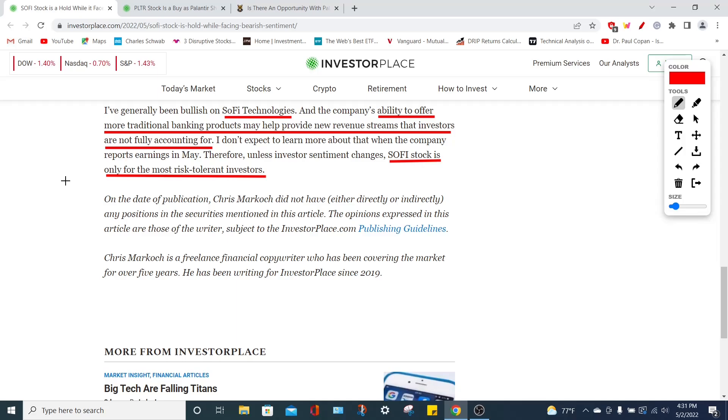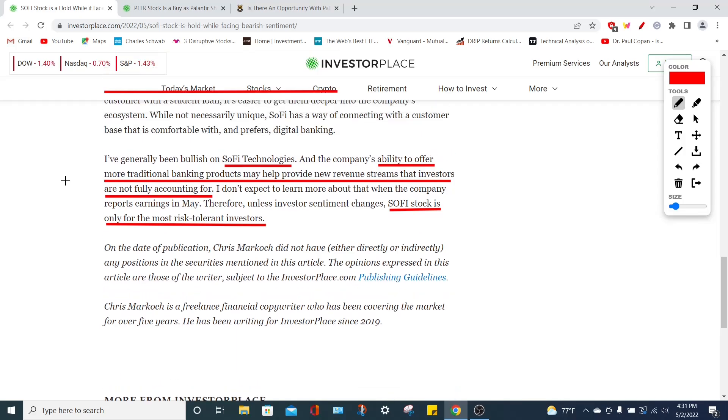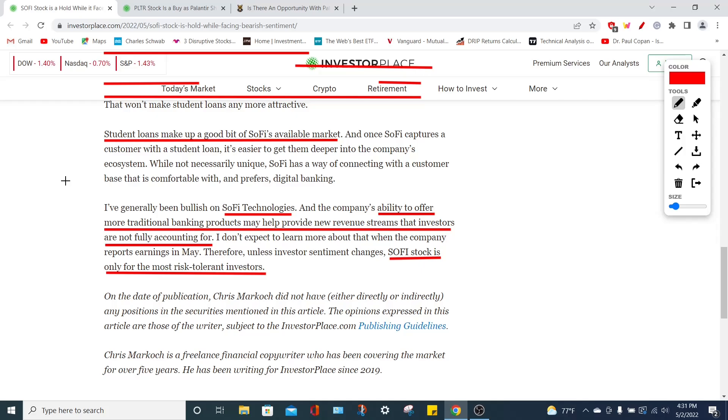In my opinion, SoFi Technologies has the ability to surge in the future because they are diversifying their revenue sources and are fundamentally very strong. However, until the end of 2022 we're likely to see major volatility in the general stock market, which will impact SOFI's stock price. If you're not willing to hold this company for at least two years, this may not be the company for you — but fundamentally and financially, SoFi Technologies is doing very well. This stock is going to be for more risk-tolerant investors, not risk-averse investors.